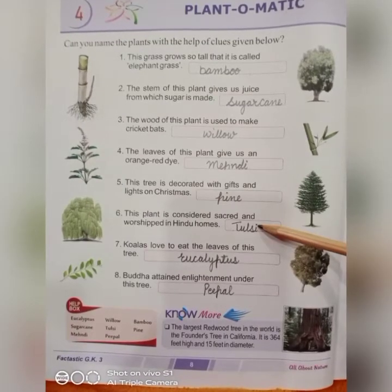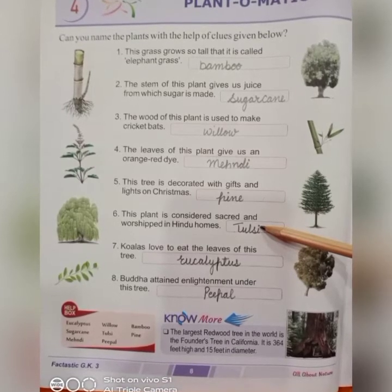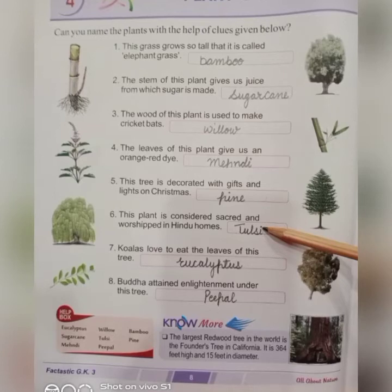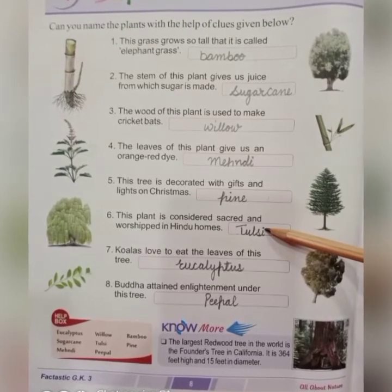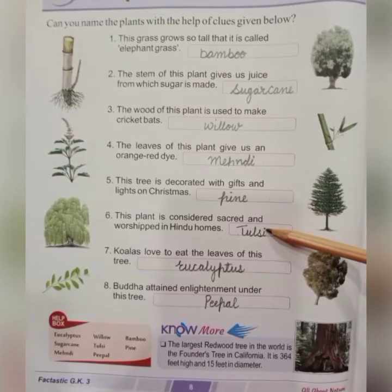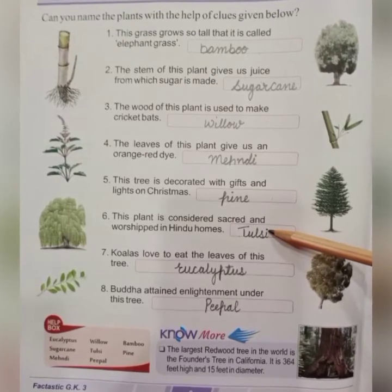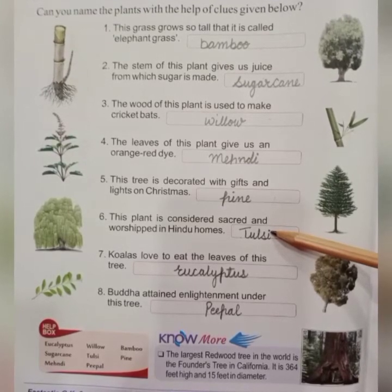Next, sixth number: this plant is considered sacred and worshipped in Hindu homes. In Hindu religion, this tree is worshipped — it's tulsi. It is also used as a herb; for example, when someone has a fever or cold.